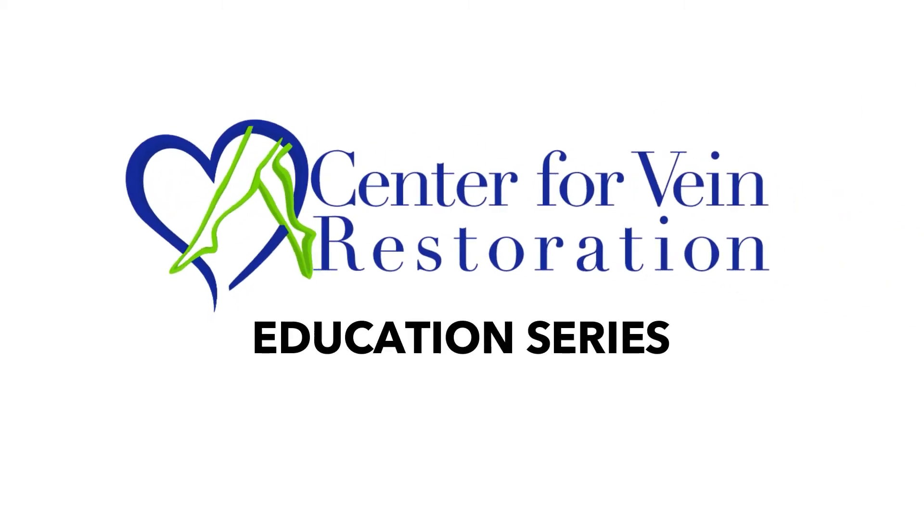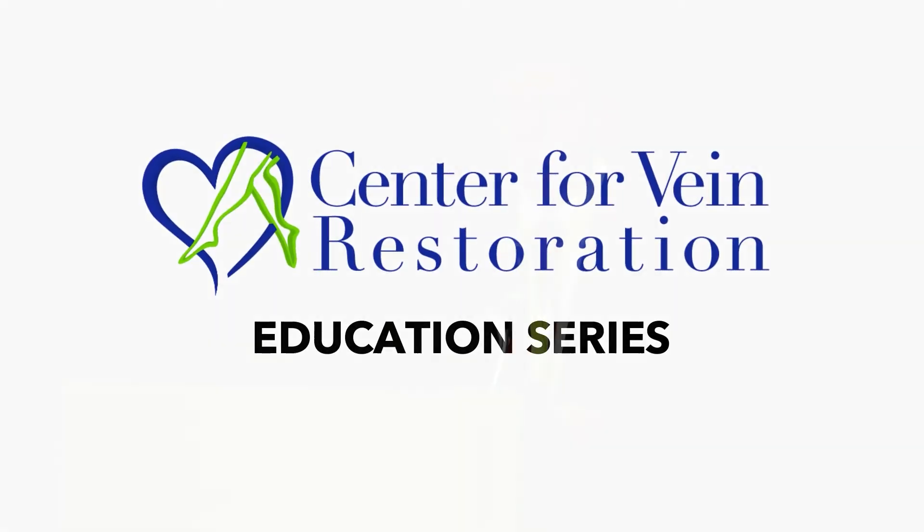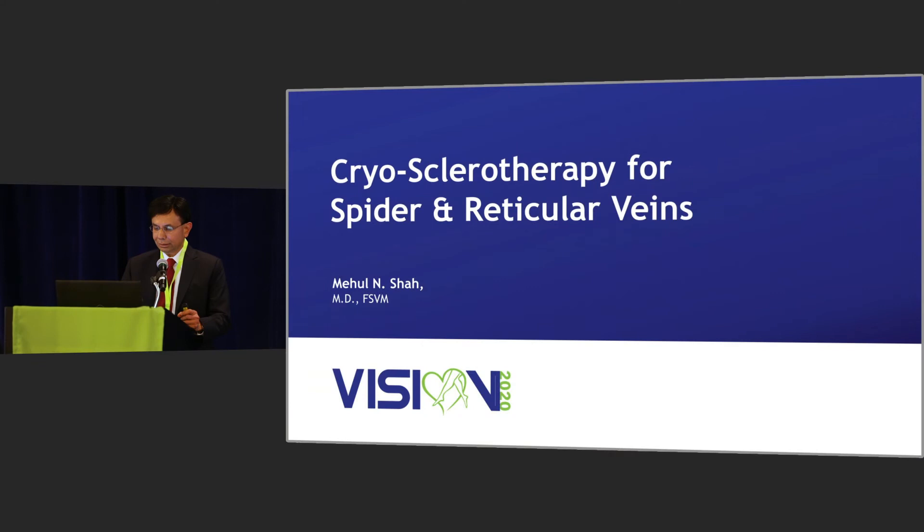Good afternoon, everyone. It's a privilege and pleasure to present something that is very much dear to me and I'm very passionate about. The first few slides are just general sclerotherapy related, and then I will talk about cryosclerotherapy.